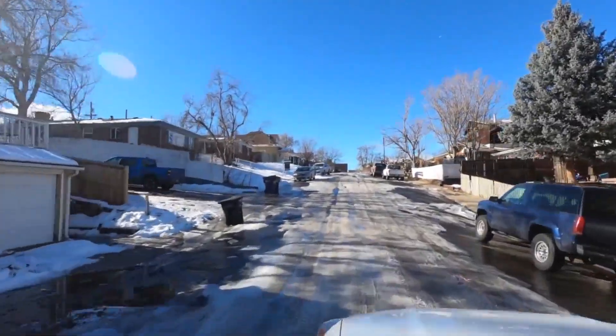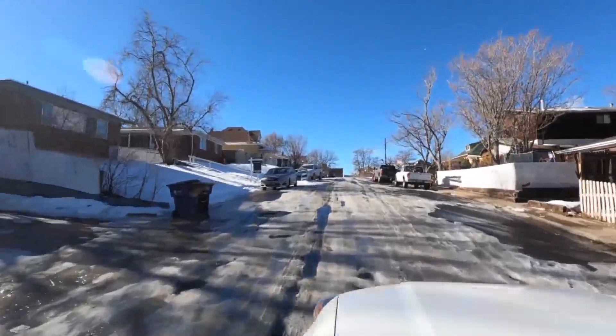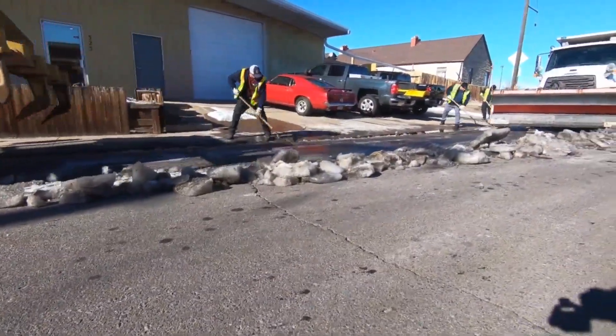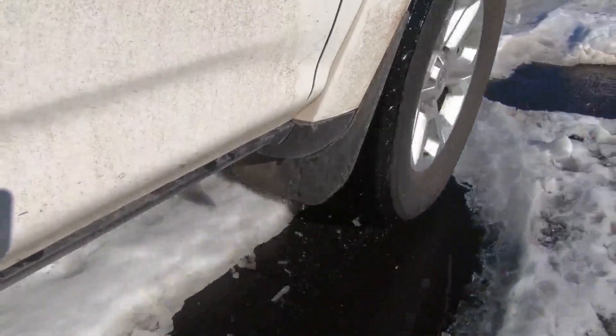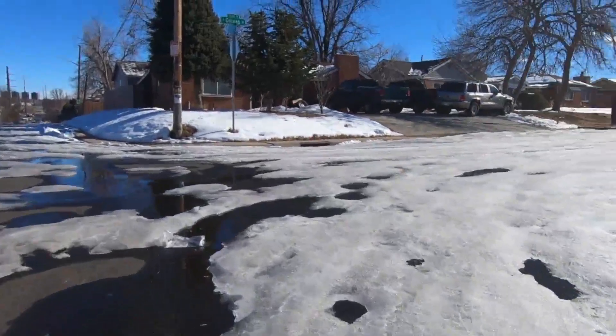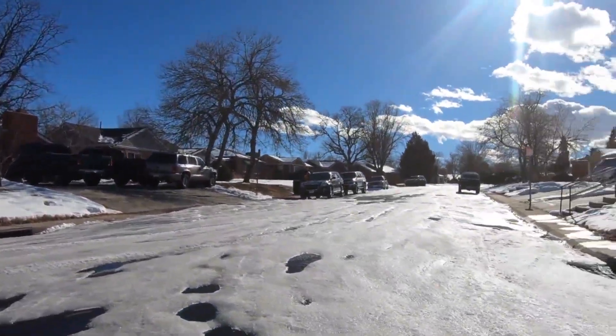Now the city is clearing residential streets based on complaints. Here's a look at Lowell Boulevard, just one of the many stops on their list this week. We encourage people — if you have a safety situation on your residential street, if it's slippery, if it's at an intersection and it's causing a safety problem, to call us.